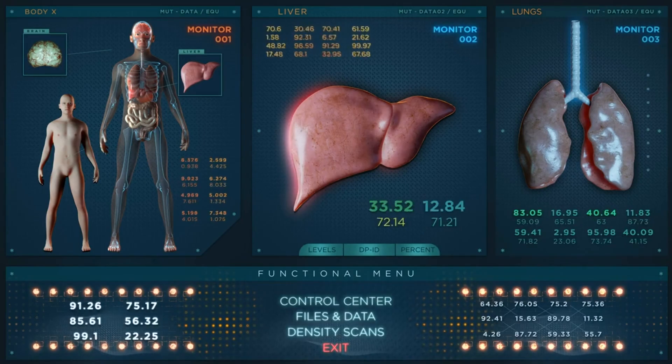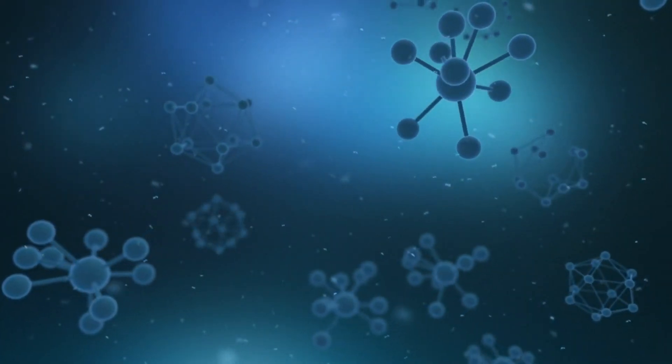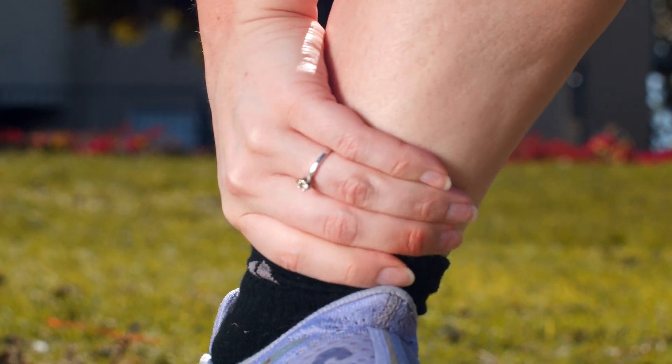First, the liver helps control the amount of fluid in our body. When it's not working well, it can cause our body to retain more fluid than it should, meaning the extra fluid builds up in different places including our ankles. Secondly, the liver also helps make proteins important for our body to function properly — one of these proteins is called albumin. Albumin helps keep fluid inside our blood vessels where it belongs. But when the liver is not functioning properly, it may not make enough albumin. Without enough albumin, fluid can leak out of our blood vessels and into our ankles, causing them to swell up.